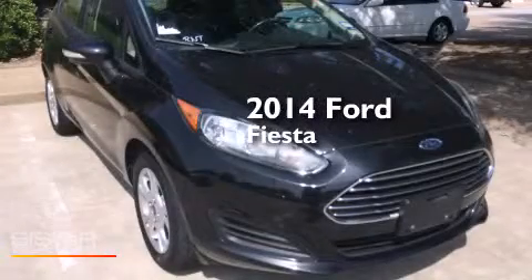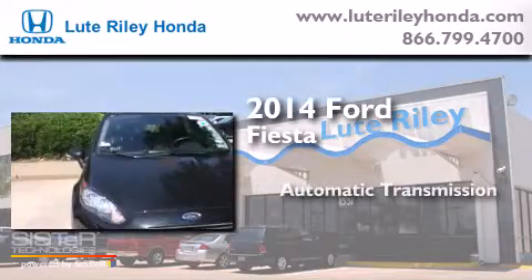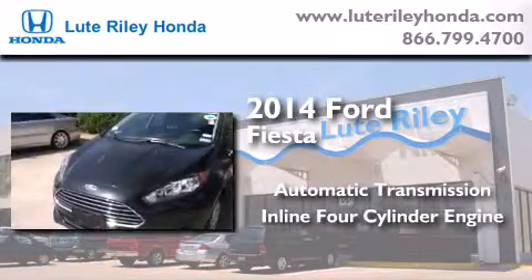This is a 2014 Ford Fiesta. This compact has an automatic transmission and an in-line four-cylinder engine.